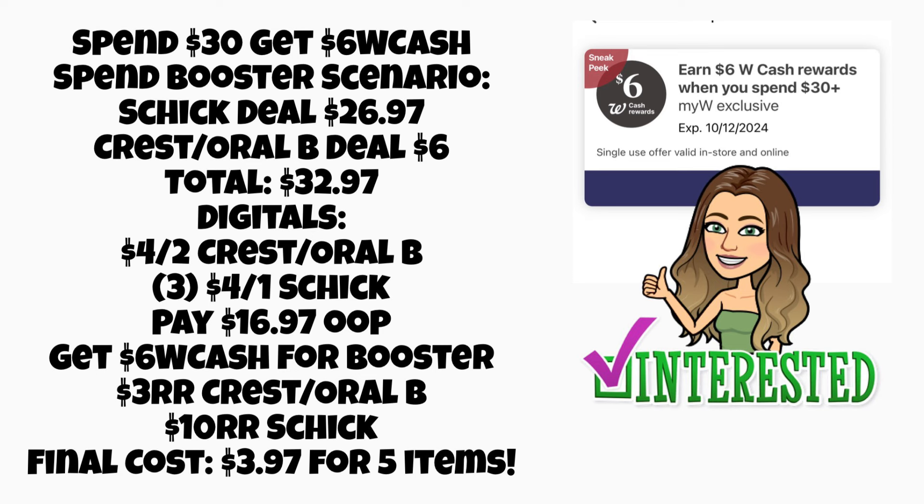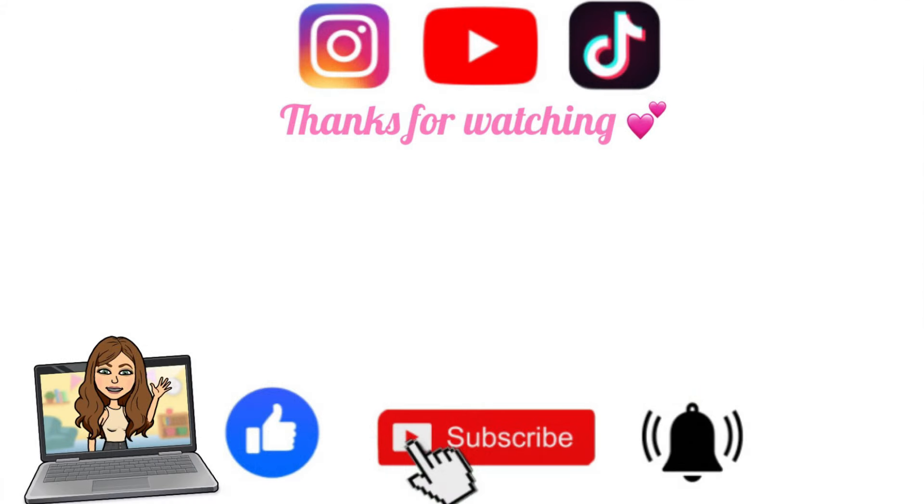Let me know in the comments which deals you're excited about and if you're annoyed there are a lot of repeat deals this week. Don't forget to stay tuned for my Sunday haul video — we'll see what deals end up being the best. Thank you so much for watching, don't forget to grab your free printable list below the video, and I'll see you in the next one. Bye guys!